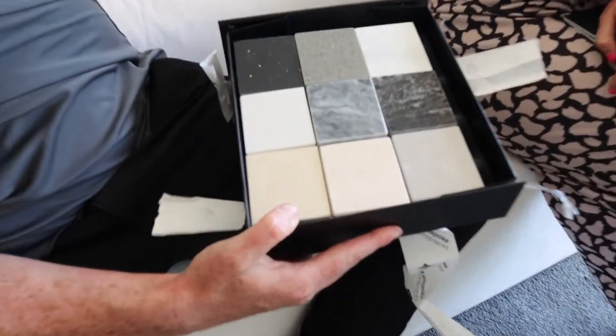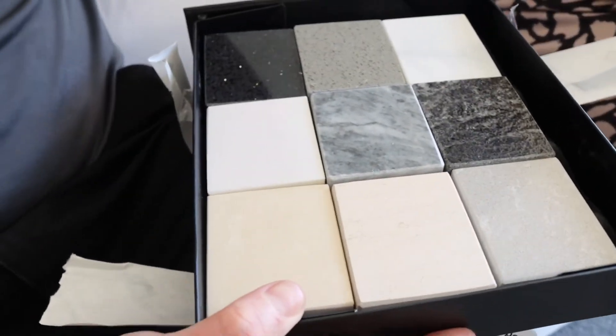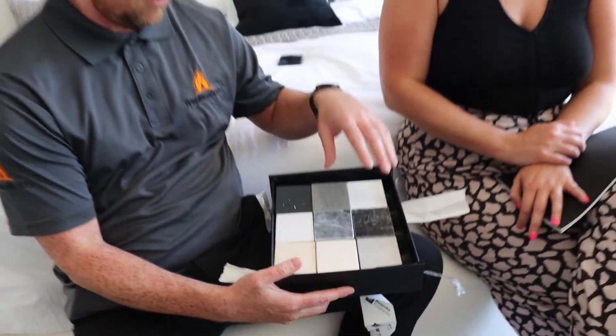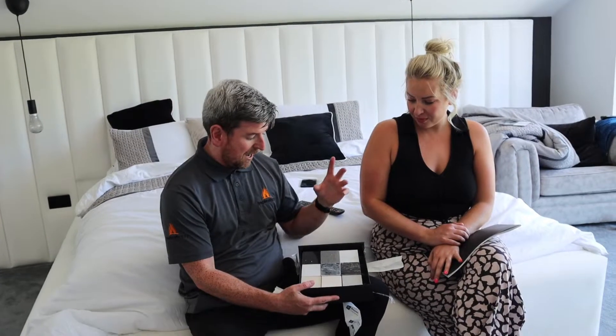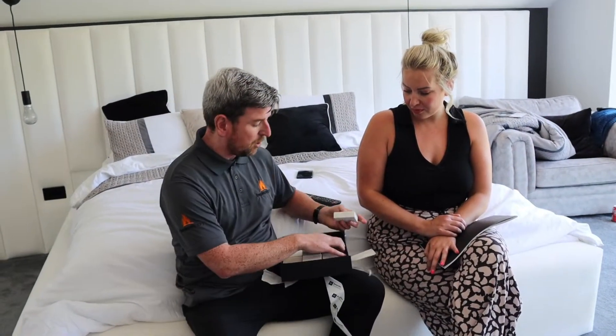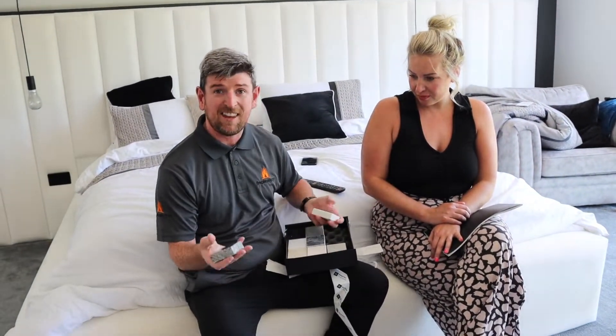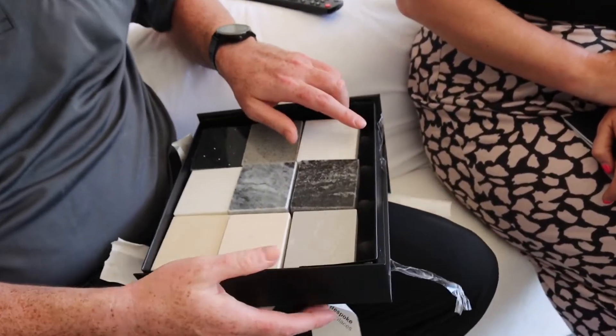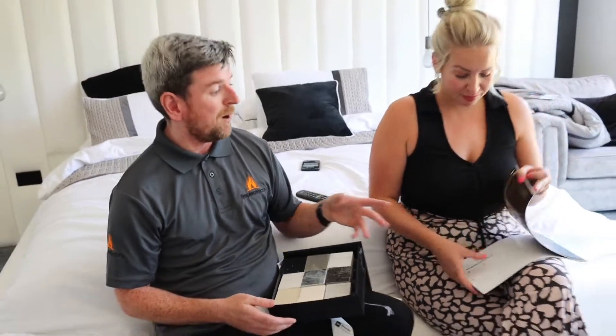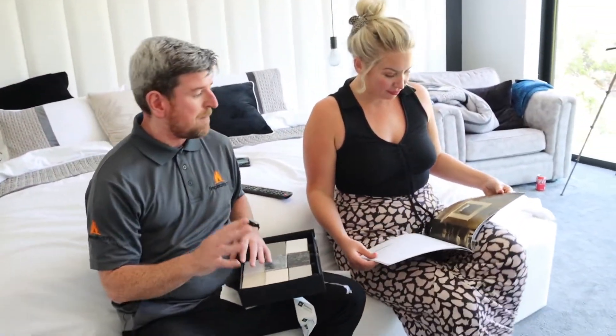Sam went for — and you're going to see this on the big reveal — the gray Valvina as the main color along with the polar white. You can get these out, you can come check the actual quality, check the thickness, check the weight of them. We want to make it as easy as possible.